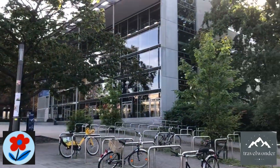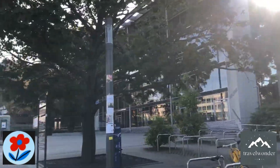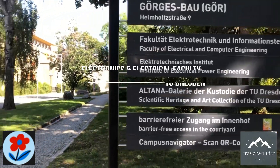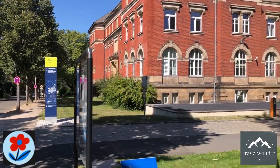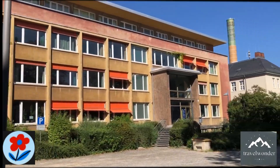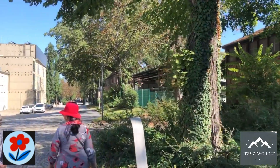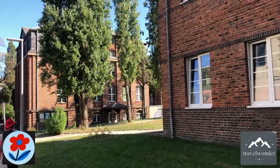Finally, we retrace our steps and pass by the main auditorium once again, circling back to complete our loop. We take a turn towards the Electronics and Electrical Faculty, another core part of TU Dresden's academic structure. This faculty is known for its pioneering work in microelectronics, renewable energy, and telecommunications. The department's research has strong ties with local industries and major global tech companies, making it one of the most innovative areas of the university.